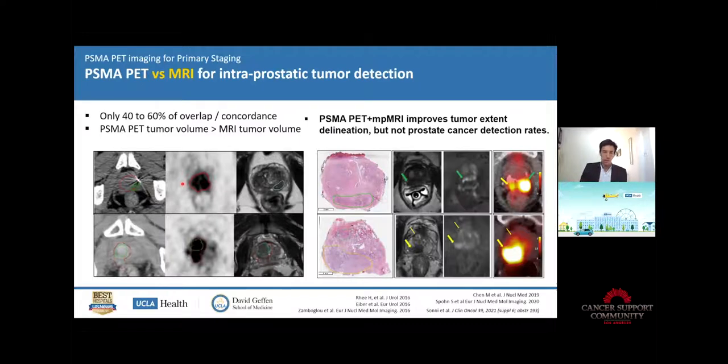What about local staging of the prostate itself? MRI is the imaging modality of reference for that and it will stay. PSMA PET cannot replace MRI for local staging — accurately determining if prostate cancer has spread just outside the capsule or measuring tumor size. MRI remains the best. Although PSMA PET can bring complementary information — comparing tumor volumes on MRI and PSMA PET shows only partial overlap. But if you have to choose one, you do MRI. If you want to do the best, you do both.